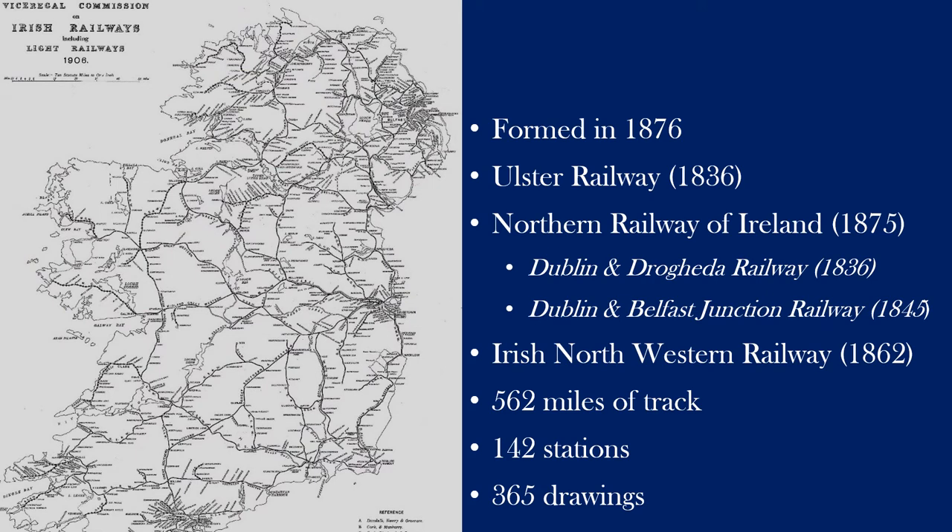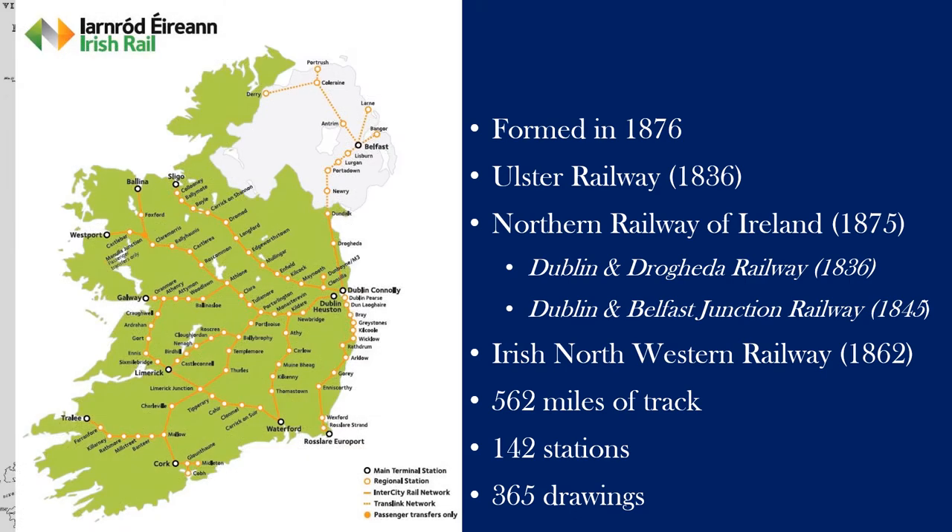This is the original railway network from 1906 covering all of Ireland — the entire island was completely connected by railways. The Great Northern Railway ran from Dublin up to Belfast, stretching out from Drogheda up to Enniskillen and all the way up to Derry — imagine it as a hand stretching out from Dublin to the north and northwest. By contrast, this is the Irish railway network as it stands today. I try to be apolitical, but I think we can all agree that the border has had a very detrimental impact on the railway network of Ireland.